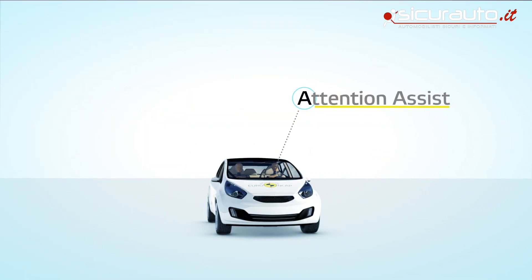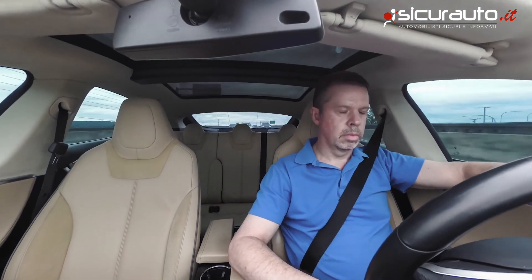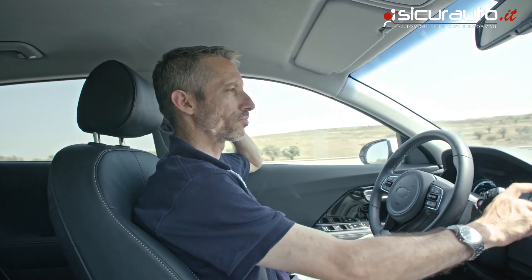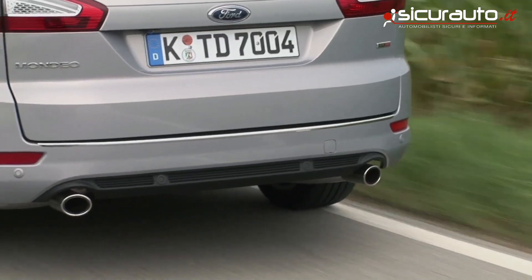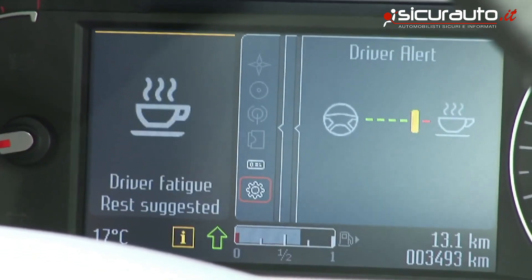Attention assist systems detect signs of drowsy driving and tell you when it's time to take a break, whether a driver is tired or otherwise impaired. Euro NCAP rewards manufacturers who install these and more advanced driver state monitoring systems to address the growing number of crashes related to impairment and distraction.